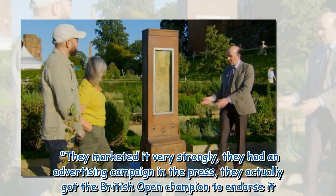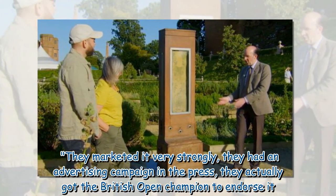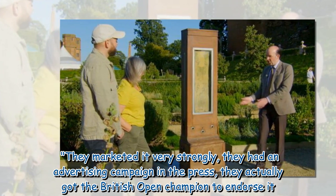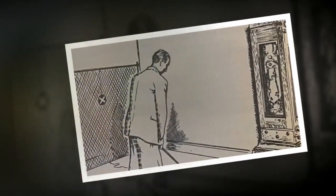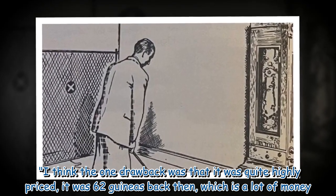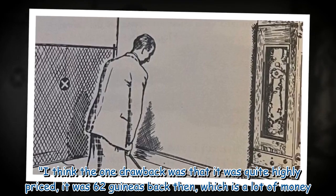'They marketed it very strongly — they had an advertising campaign in the press and they actually got the British Open champion to endorse it. I think the one drawback was that it was quite highly priced: it was 62 guineas back then, which is a lot of money.'